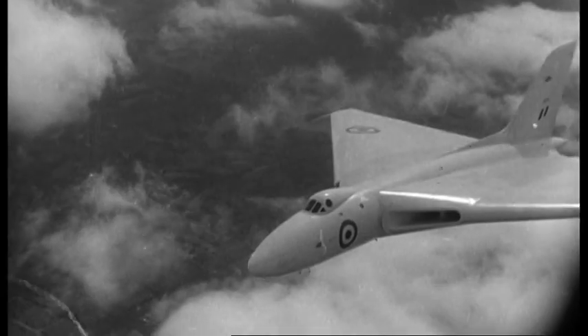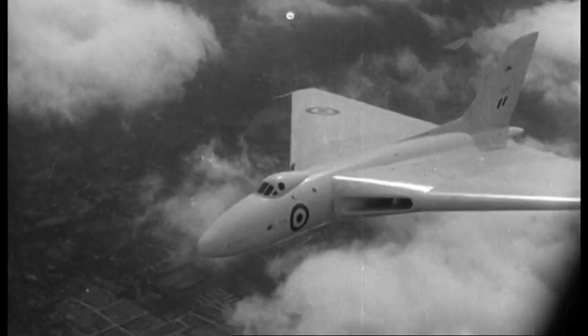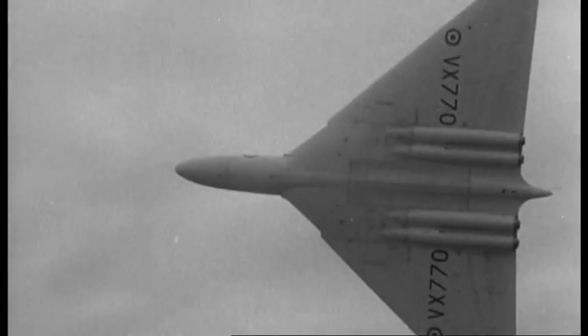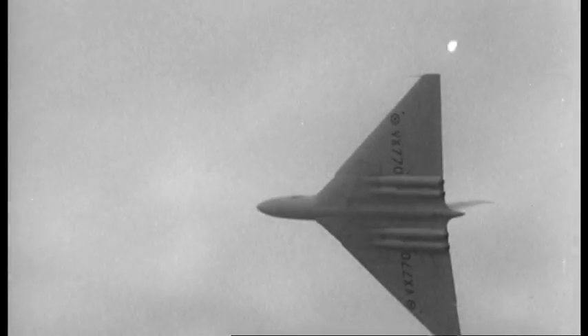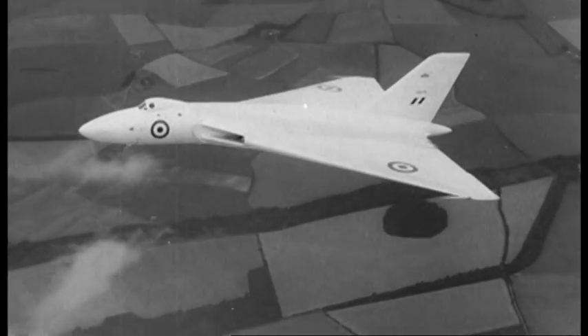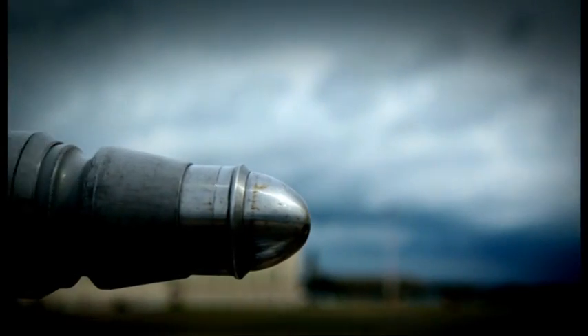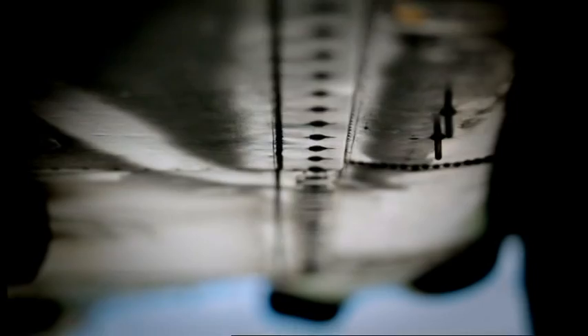With the Cold War escalating, a nuclear strike against Britain had become a very real threat. To defend herself, Britain needed a long-range aerial bomber capable of reaching targets across the Soviet Union. This Vulcan, the XH558, is the only one in the world that's still capable of flying.